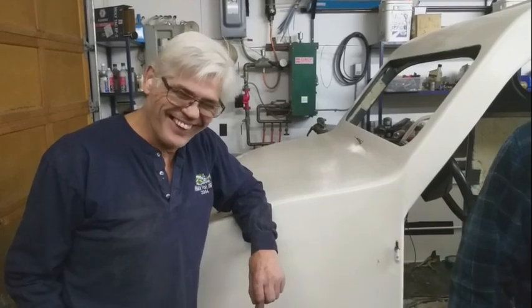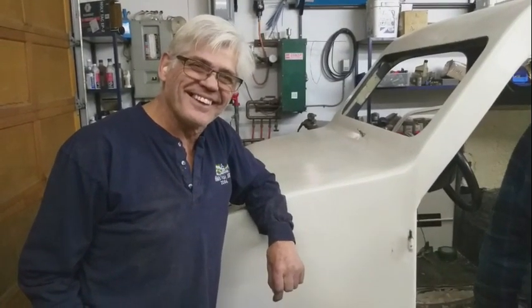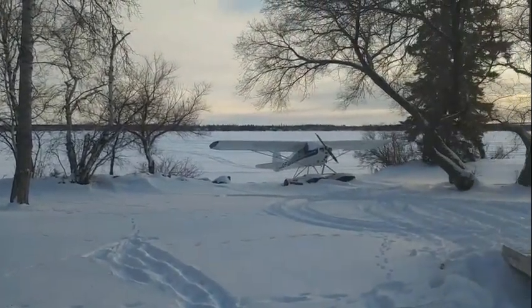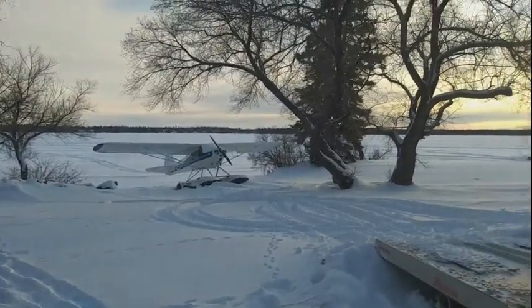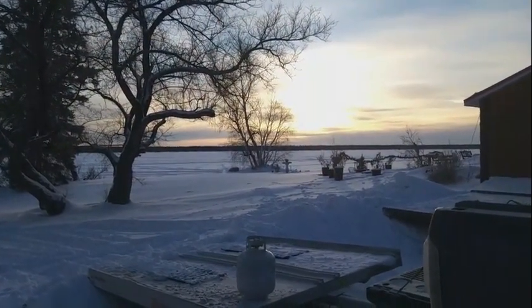Thank you very much, Mr. Kabelka. This is Evergreen Lodge — just outside the shop here at Evergreen Lodge. We've got a float plane here, and just a gorgeous view at Clearwater Lake. Thank you.